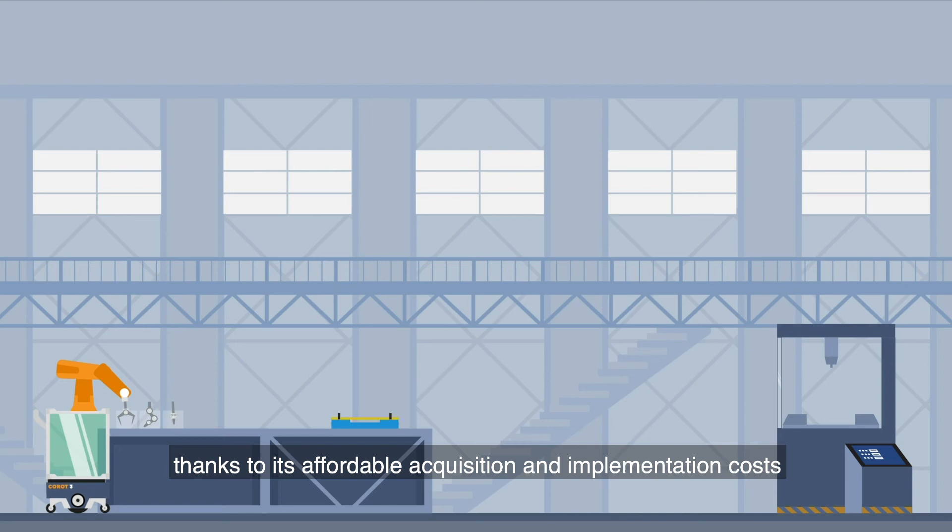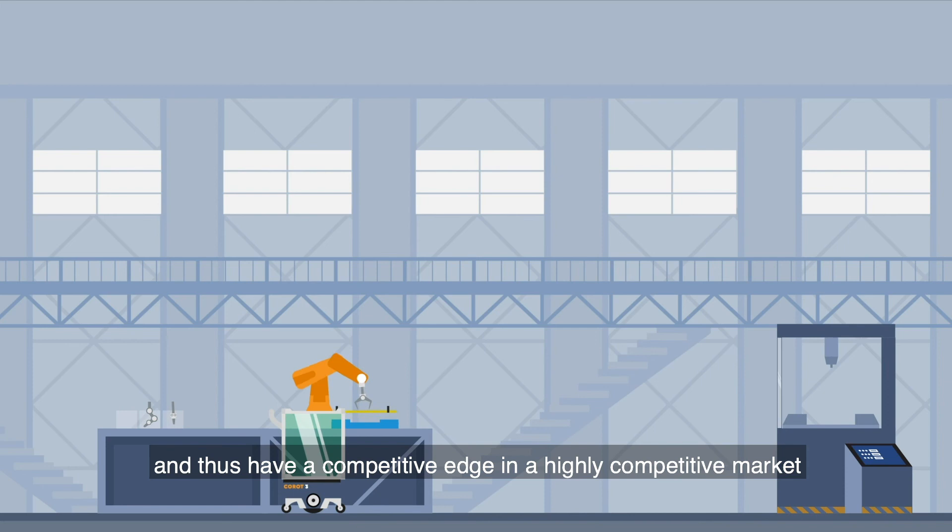SMEs can easily integrate this type of solution thanks to its affordable acquisition and implementation costs, and thus have a competitive edge in a highly competitive market.